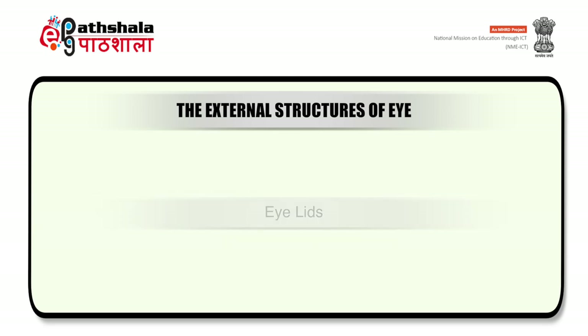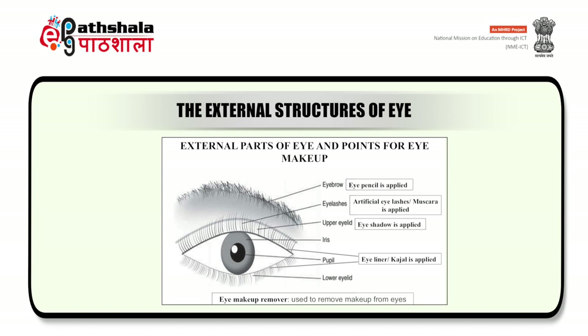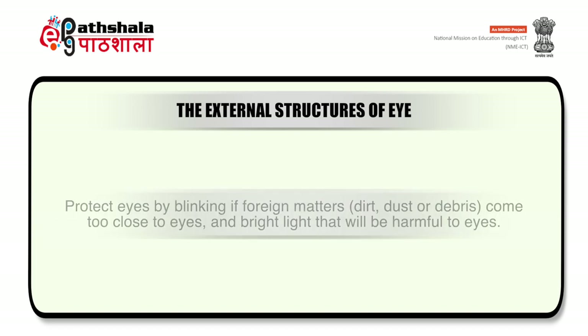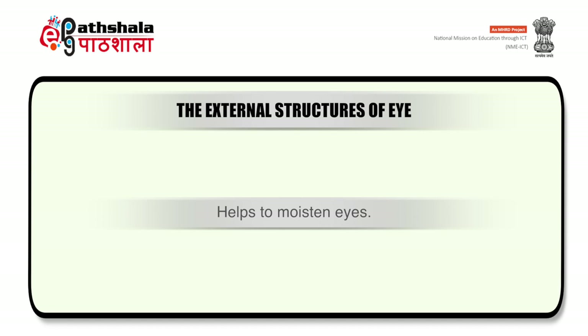Next part is eyelid, which you can also see in the figure on the screen. Eyelids are a thin layer of skin on the outer surface to protect the surfaces of the eyes from injury. They protect eyes by blinking if foreign matters like dirt, dust or debris come too close to the eyes, and from bright light that would be harmful to the eyes. It also helps to moisten the eyes.